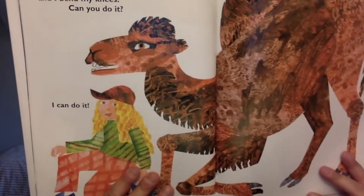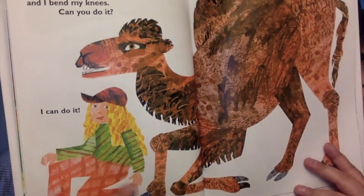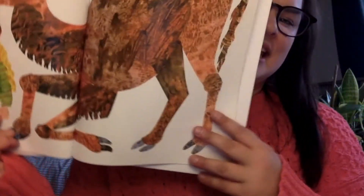I am a camel and I bend my knees. Can you do it? Can you do this? Bend your knees — bend my knees like this. I can do it.